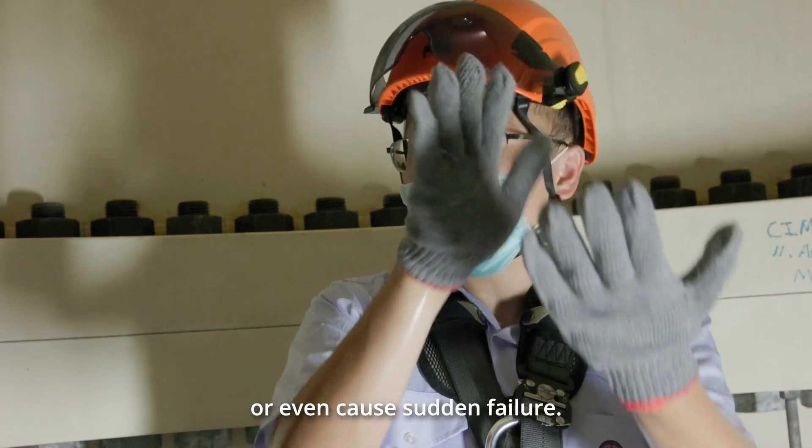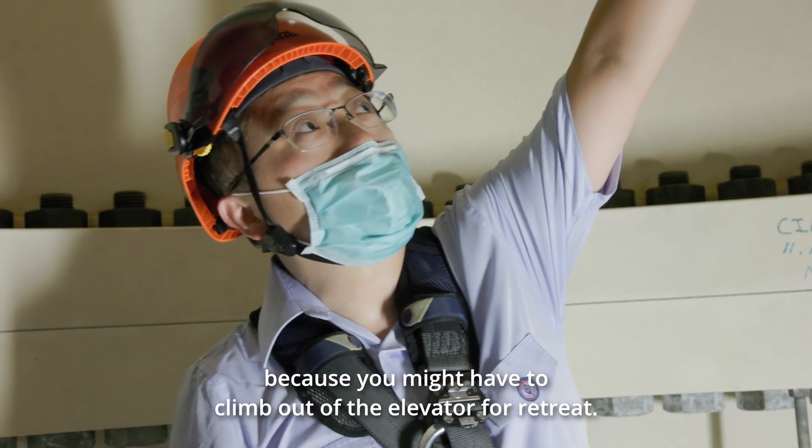And even if there's an accident, it would be very dangerous to climb up the stairs.